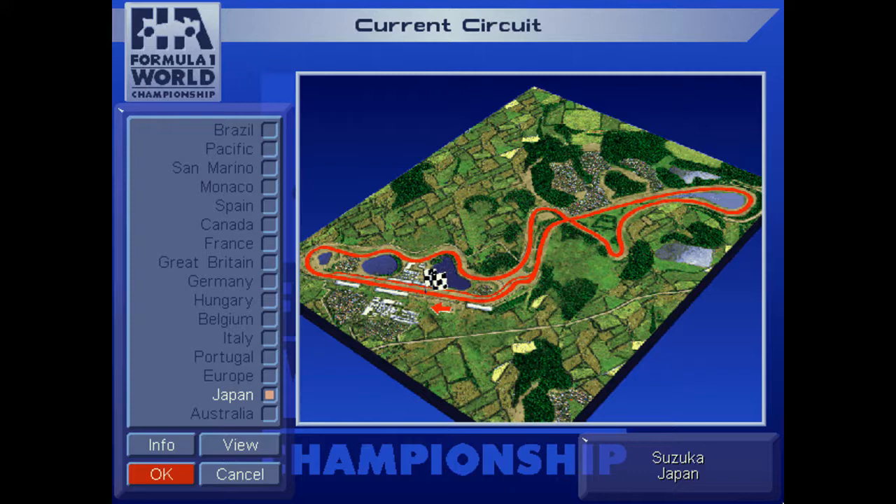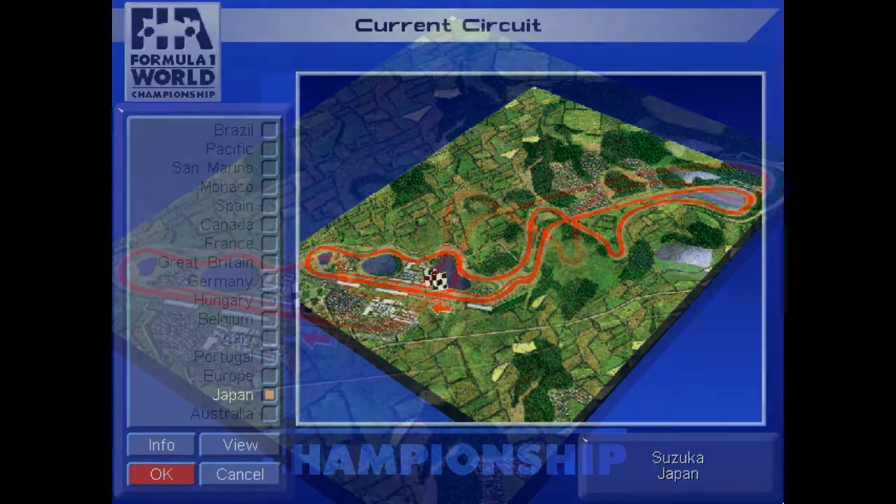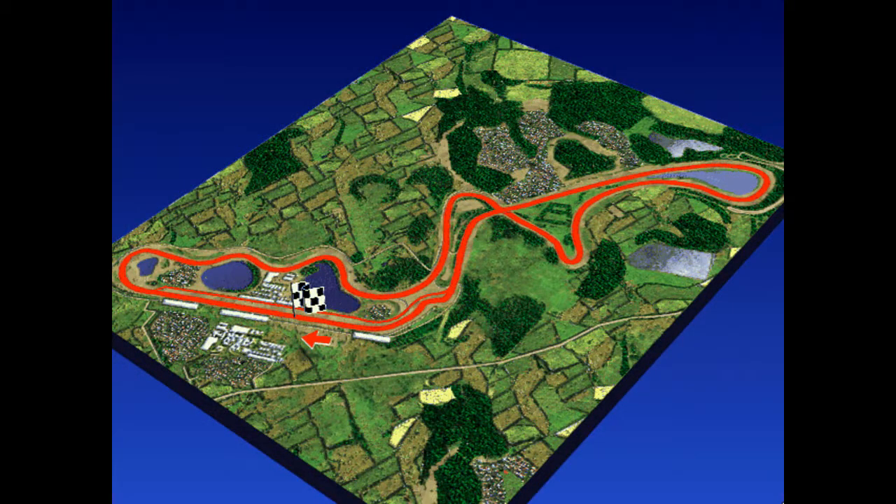Taking a look at that little track map, it looks familiar — it's pretty much the same circuit then as it is now. We'll do the track comparison, but right now: 130R's profile was a little sharper back then, now it's a little wider and more open, so you get a little more speed. The final chicane, the Casio Triangle, was opened up a bit in the modern iteration, and they straightened out the S-curves.